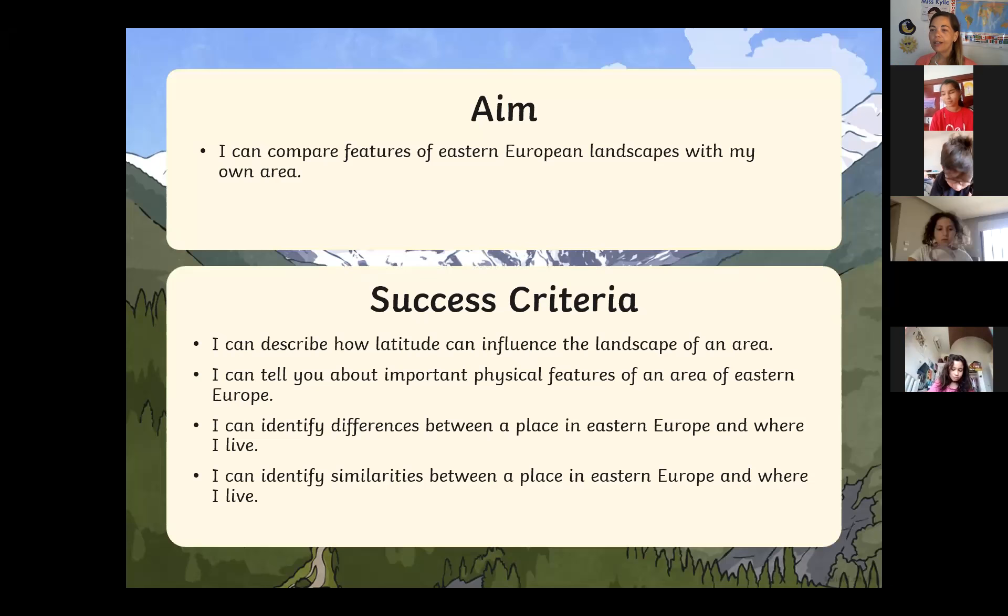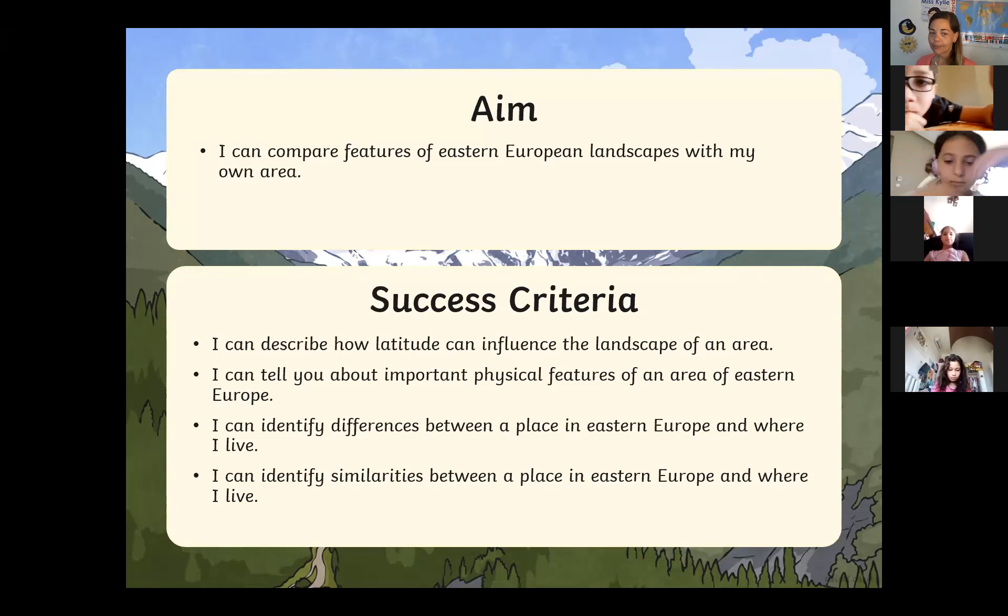In your case it will be Haggadah or El Muna. You will be comparing places in Eastern Europe with places in Haggadah or El Muna. You will be able to describe how latitude can influence the landscape of an area — I will explain what latitude is during the lesson. You will also be able to say about important physical features in an area of Eastern Europe, identify differences and similarities between a place in Eastern Europe and where you are now.